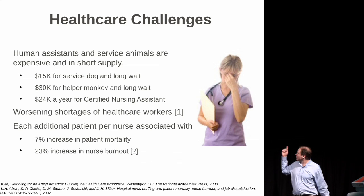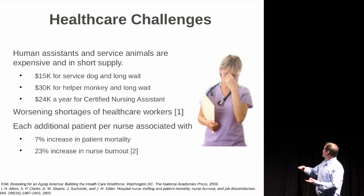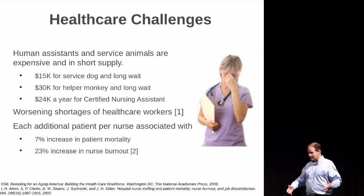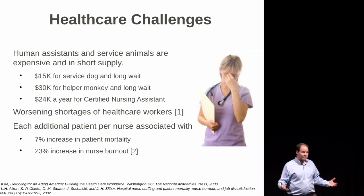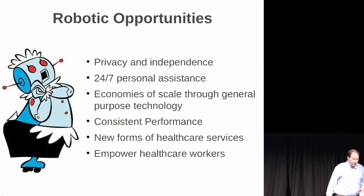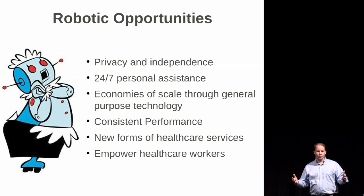This gives you some details on why robots might be competitive. You have service dogs, helper monkeys, certified nursing assistants — these are biological mobile manipulators that provide help right now. The problem is it's very costly, there are issues with independence, and there can be long wait lists. So robots really do have the opportunity to revolutionize health care.